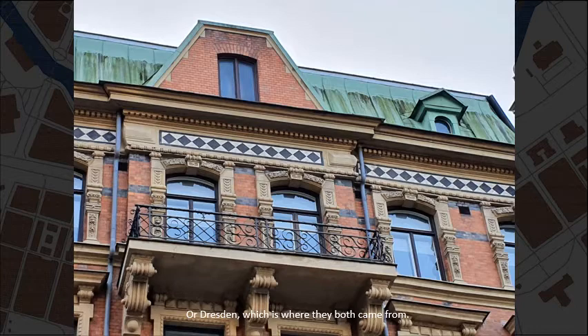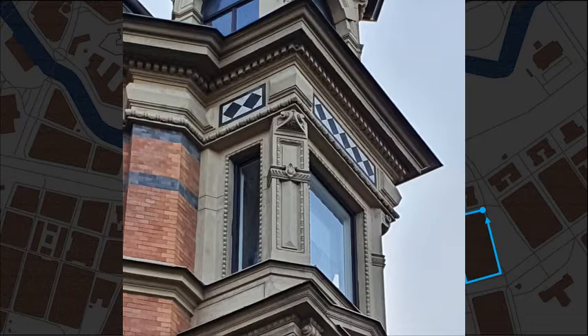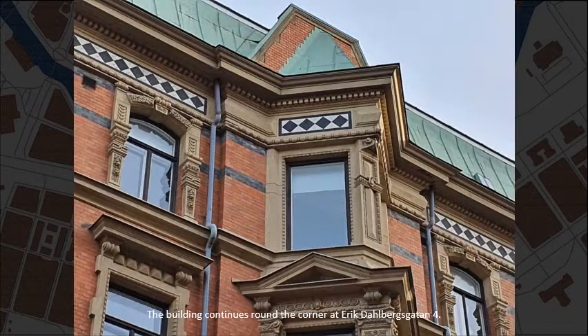Just look at that spire. This jutting part is apparently called an ärkar. It is supported by colonettes made from black porphyry. The building continues from the corner at Erik Dahlbergsgatan, number 4.